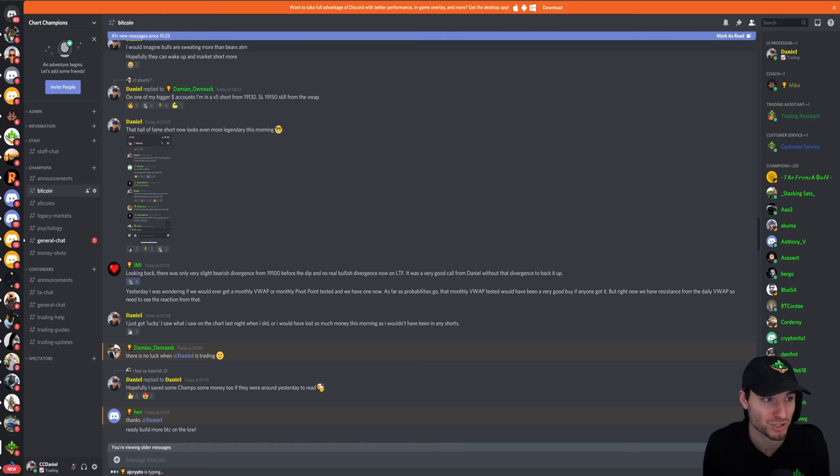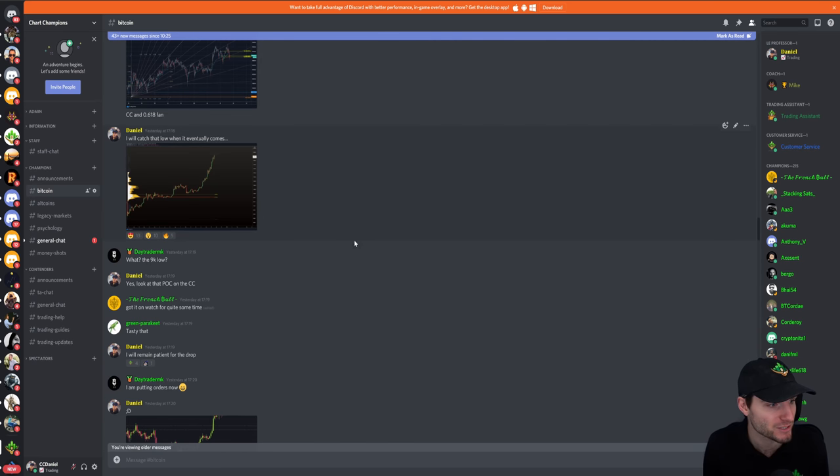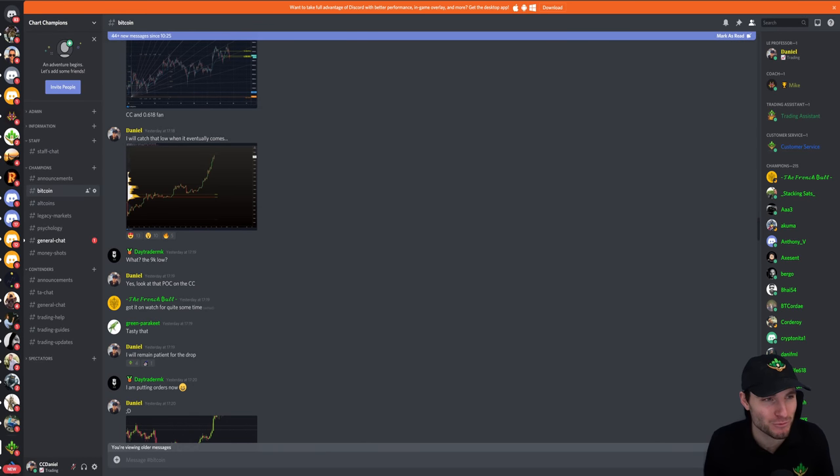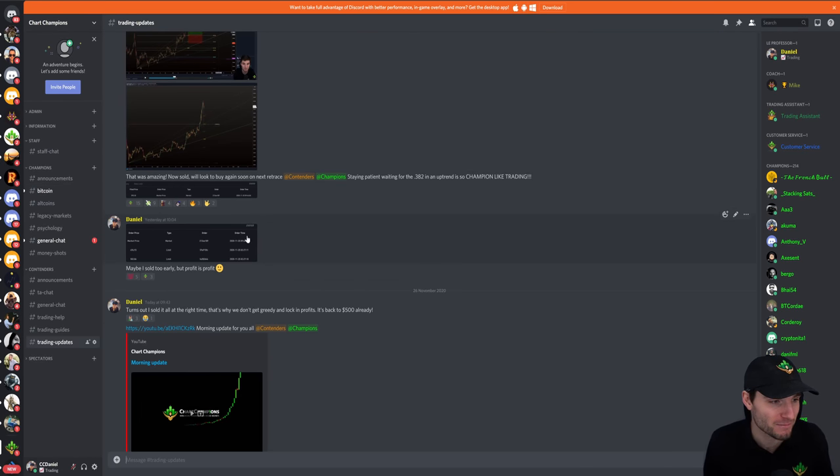As I was saying this morning, I would imagine the bulls are sweating more than the bears at the moment — and that was while we were at $18,000, and we've dropped another $1,000 from there. Hopefully I saved some people some money if they were around yesterday to read my ideas and predictions of why we could be seeing a drop. It was just an inkling: it's sensible to take profits now.